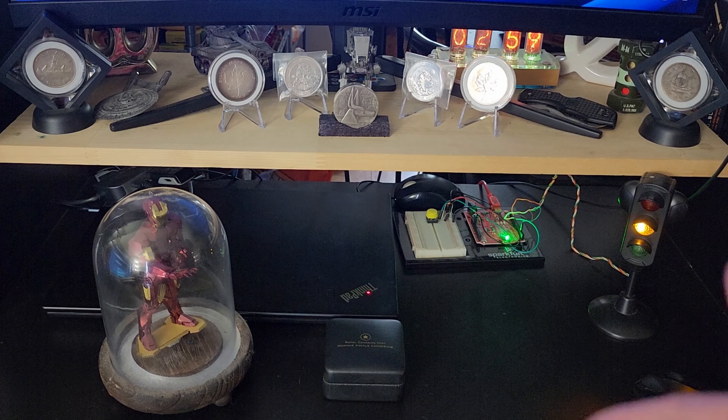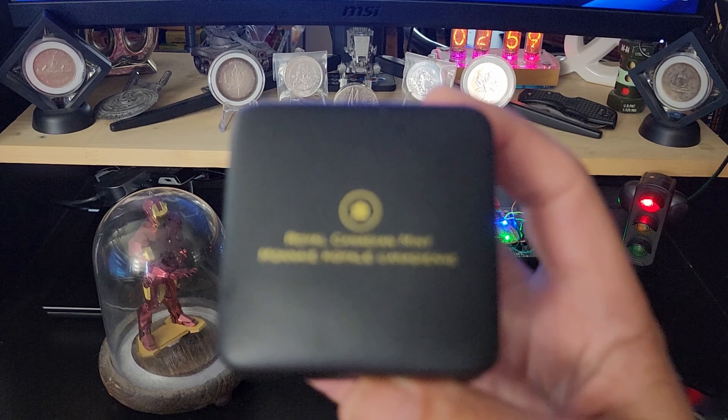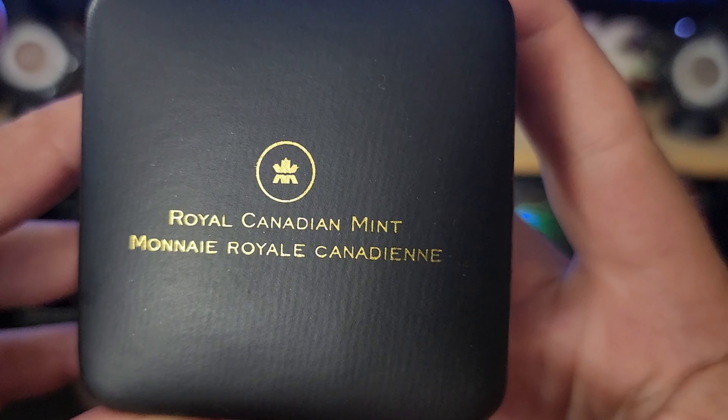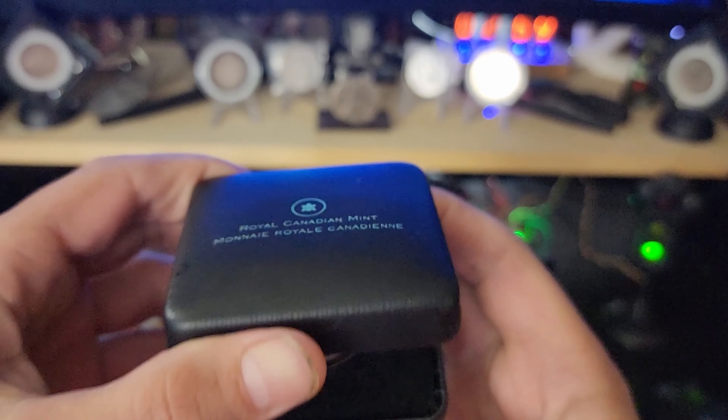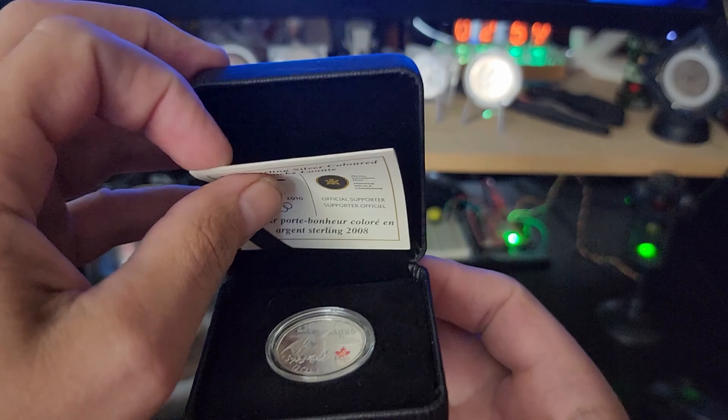This particular silver dollar is the 2008 Lucky Looney from the Royal Canadian Mint. And this particular one comes with a case and a certificate.